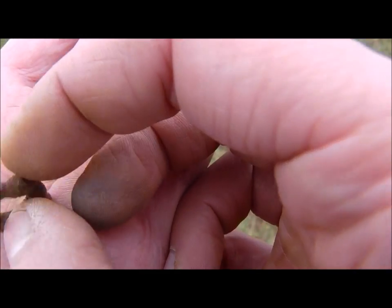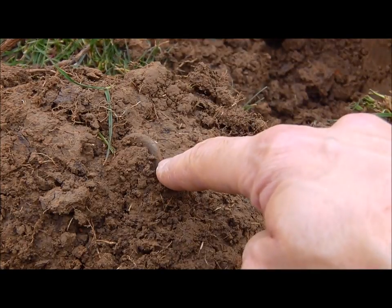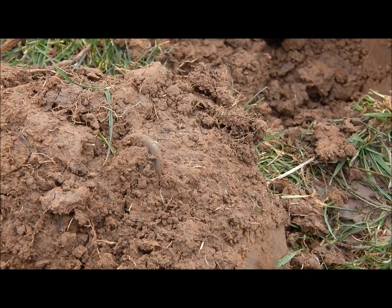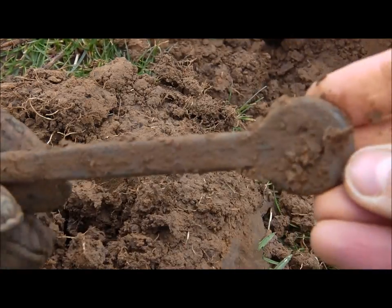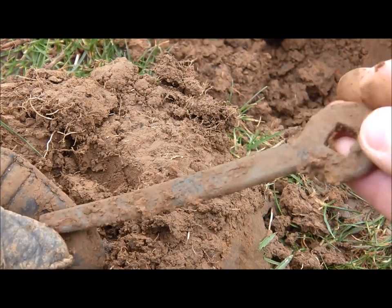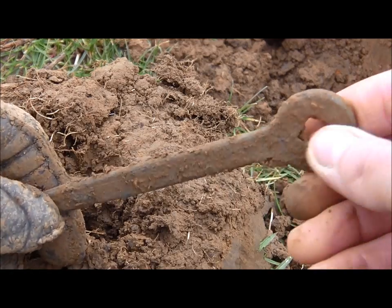But then you find something like this — I don't know what to think about this field. Can you see this? I didn't touch it. Could this be a sestertius, a Roman coin? Oh, sorry about that. No, it's not a sestertius as you can see. I don't know what it is, but it's made out of bronze or brass. I thought it was a sestertius.